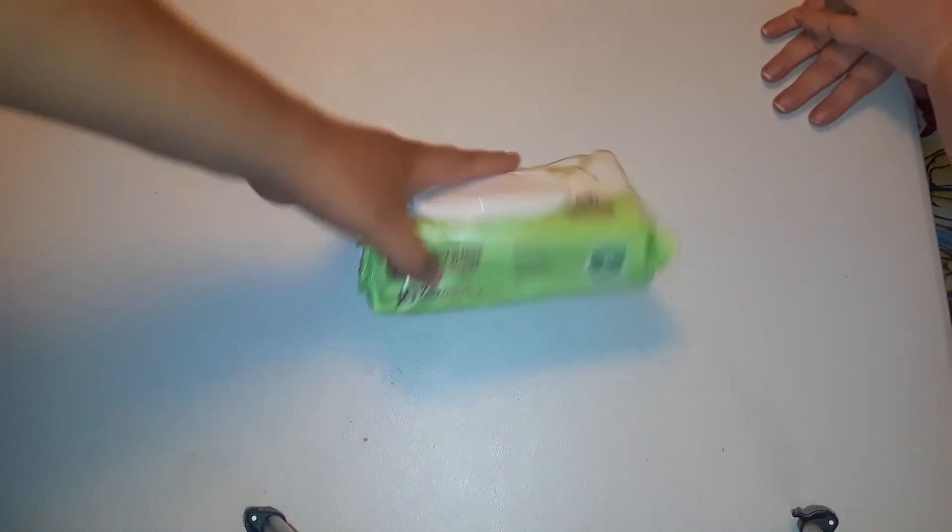Then we got one non-food item — some diaper wipes.